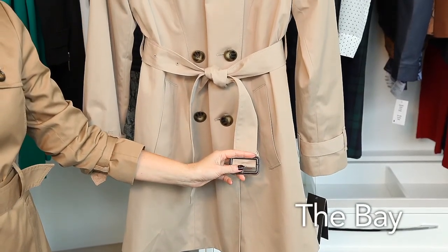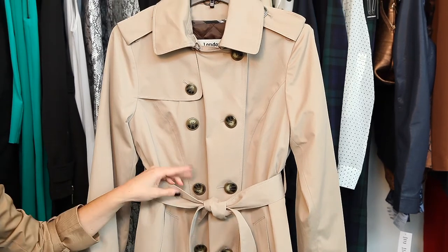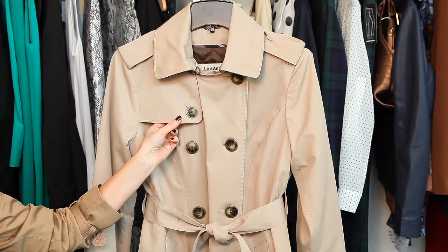The Uptown Girl is a well-heeled gal who appreciates quality over quantity, and whose effortless style says, I wear the trench, the trench doesn't wear me. For the ultimate real deal when it comes to a quality trench coat, look no further than The Bay for this London Fog classic.